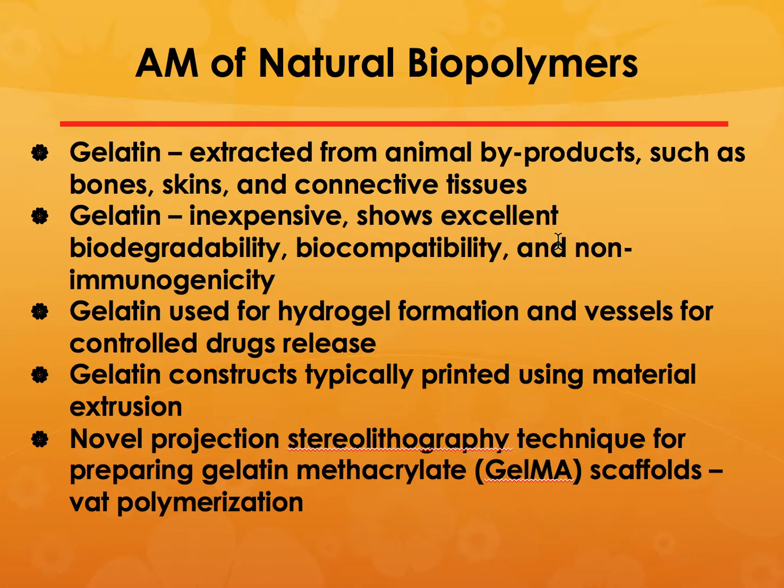Gelatin has also been used, but the problem is that it comes from an animal byproduct, so vegetarians, vegans, or those concerned about mad cow disease may not want to use it. However, the advantage is that it is very inexpensive, shows excellent biodegradability and biocompatibility, and does not allow infection to take place. It can be used for hydrogel formation and as vessels for controlled drug release — impregnated drugs are slowly released as the gelatin degrades. These are typically printed using material extrusion.